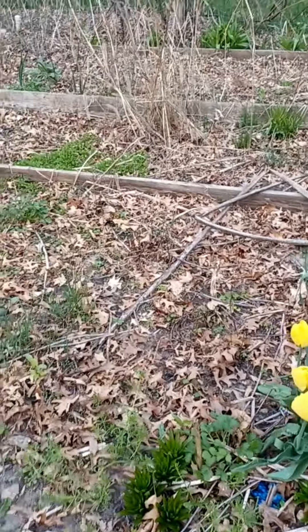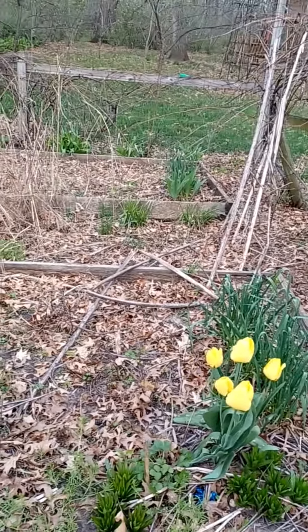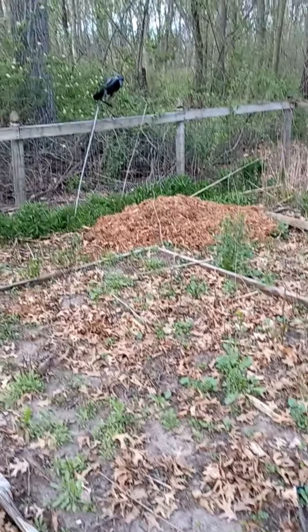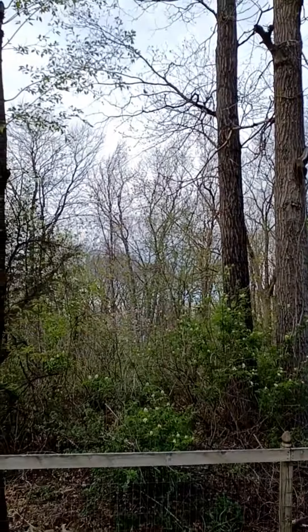I've been trying to kind of not make her mad. Some beautiful yellow tulips over here. There's so much weeding I've got to do out here, but I've been trying to put it off because she gets so upset.